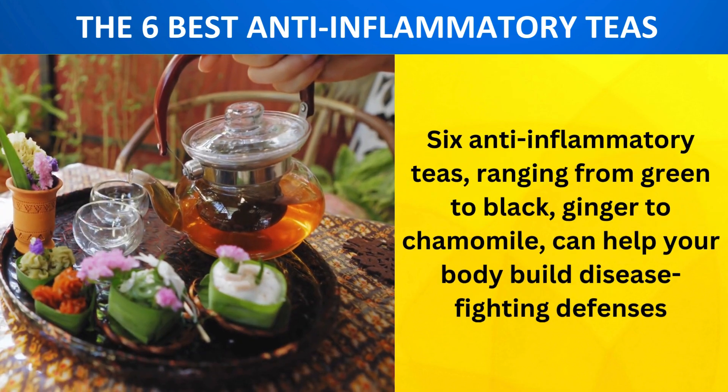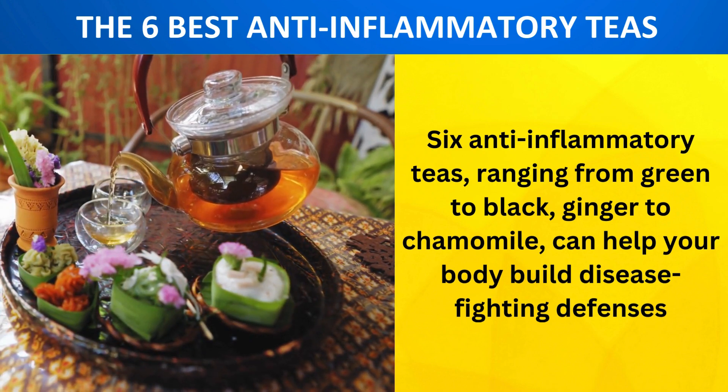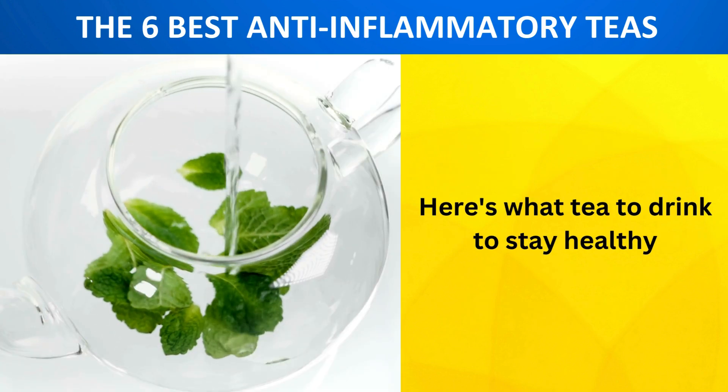Six anti-inflammatory teas, ranging from green to black, ginger to chamomile, can help your body build disease-fighting defenses. Here's what tea to drink to stay healthy.